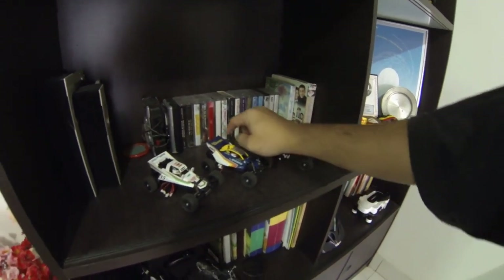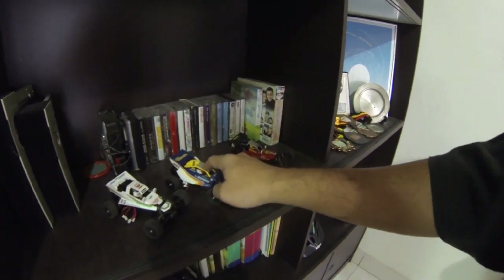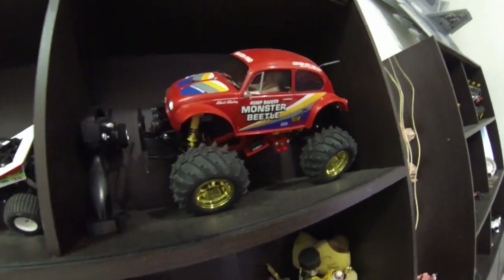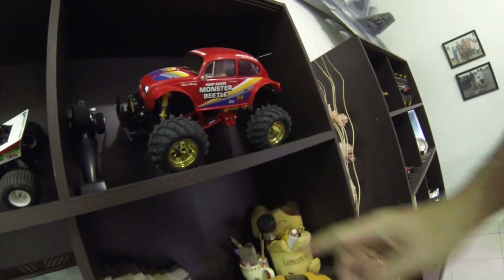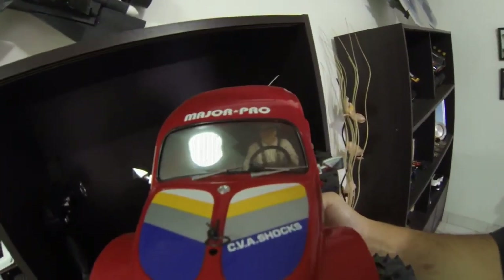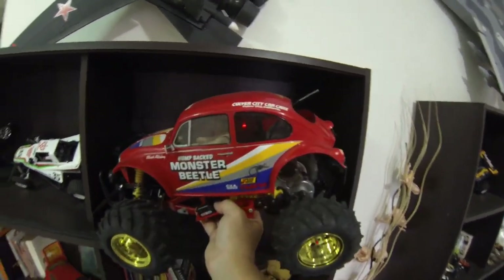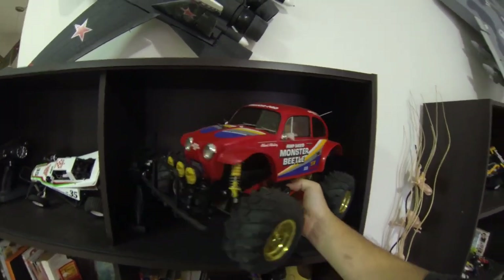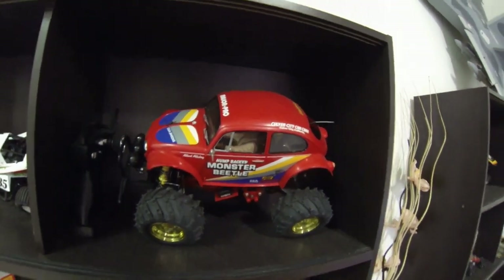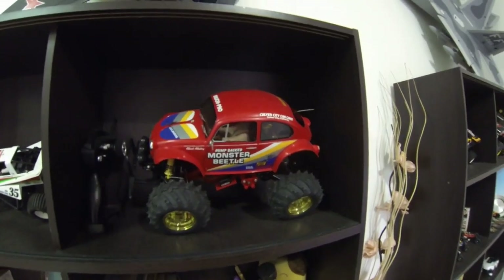This is the only smallest Tamiya in the world - 1/32 scale. This is actually a 3D printed body shell, so if you miss out on those details go to my website, you can download this body shell. Grasshopper, Big Wig - moving along, it's the Monster Beetle. This came the same year as the Blackfoot. I really like it because it has a very gold-colored scale-looking wheel, still carrying the original Volkswagen badge and everything. This kit cost around 130 when I purchased it. Tamiya is Tamiya - it is classic. You don't know the Grasshopper? You're not an RC enthusiast!